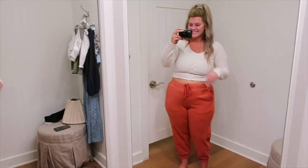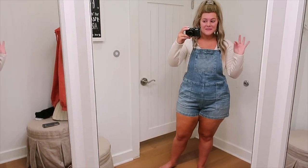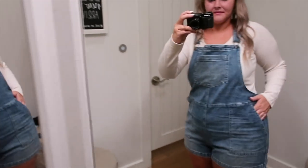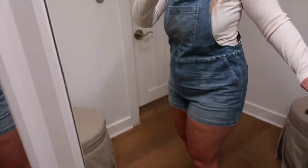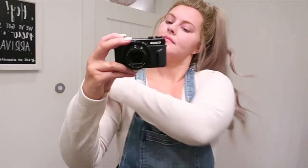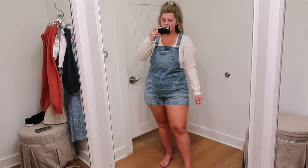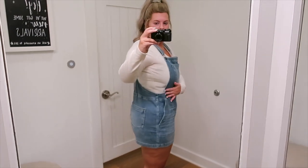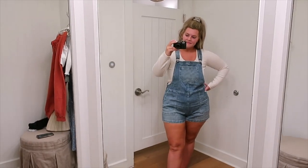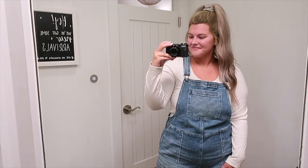Last but not least, these overall shorts — I don't have words, I love them so much. I really loved the chunkier pockets, the big front pocket, back pockets, and that little flower detail. I have a hard time finding overall shorts that are curvy-friendly, but these work really well with the adjustable bands and strap closure. They were a little baggy in the midsection but I think that's fine — if they were super fitted it would look a bit funny. I kind of regret not getting them, but they're a really great option if you're looking to dabble in overall shorts.